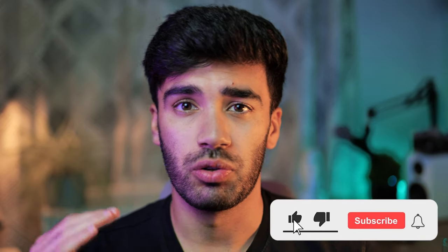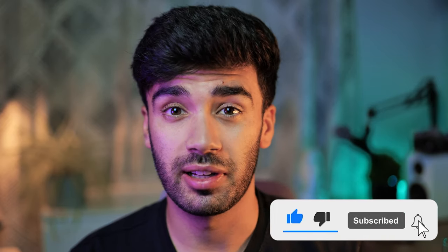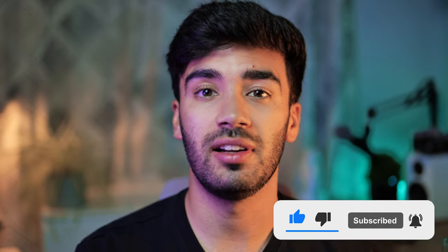You can get these used for probably about £50. If you do enjoy this video, be sure to hit that subscribe button — we're really close to a thousand subscribers and aiming for 20 likes on this video. Let's get on with it.